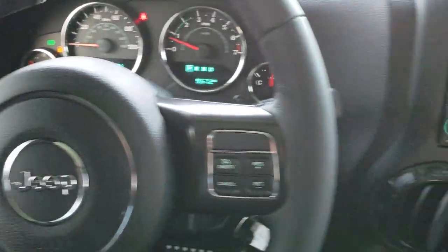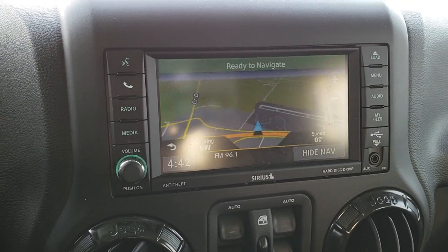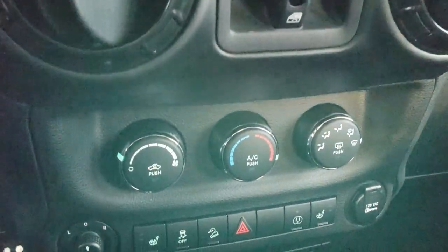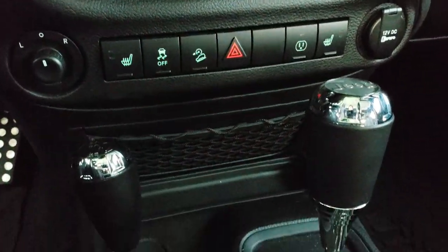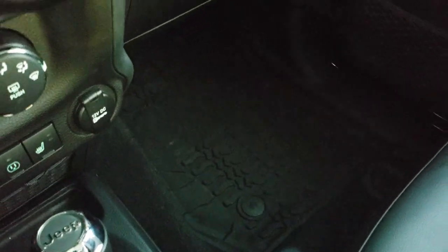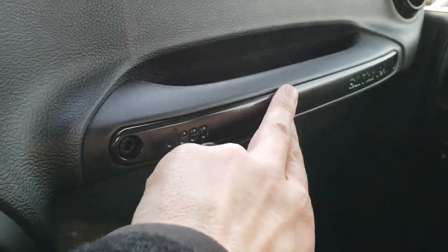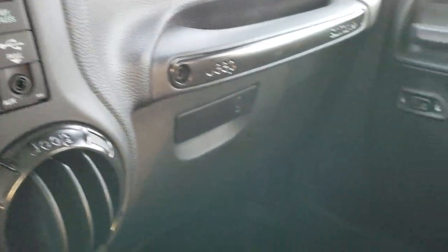Auto headlamps. This one has the 430N radio with the factory navigation, AM, FM, and Sirius XM radio capabilities. You get your heated seats. Stability control and downhill assist control right there. 4x4 shifter on the floor. 5-speed automatic transmission. You get granite crystal inserts on the handle right there and around the vents as well.